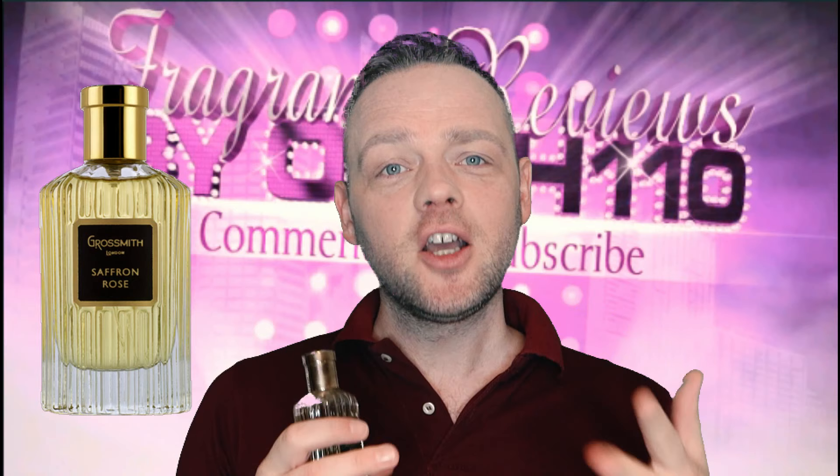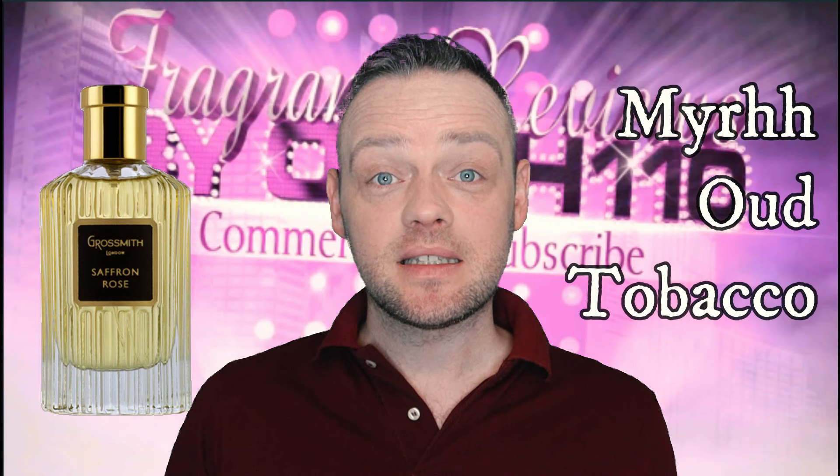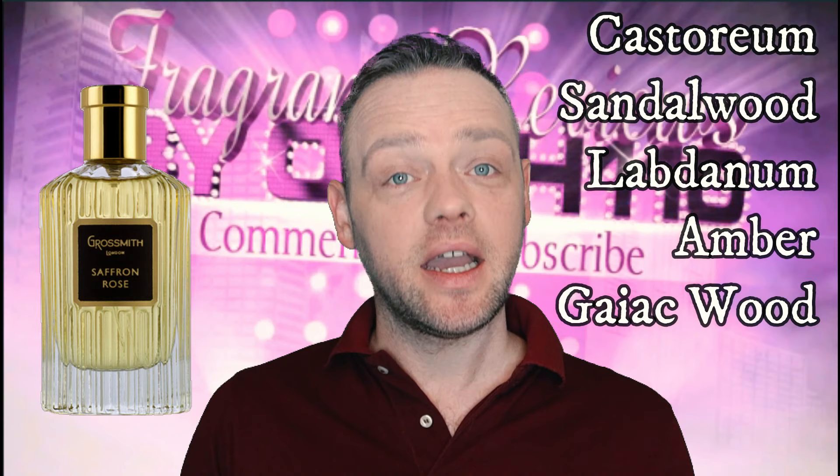Look at this note list. The top notes are saffron, rose, and cinnamon. The heart notes are myrrh, oud, and tobacco. And the base notes are castoreum, sandalwood, labdanum, amber, and gaiac wood.